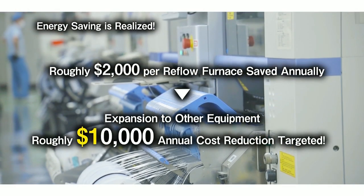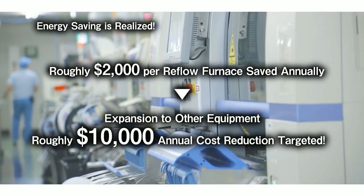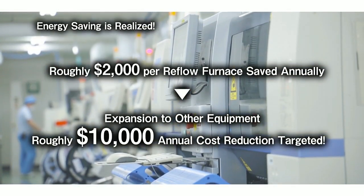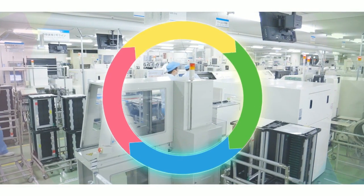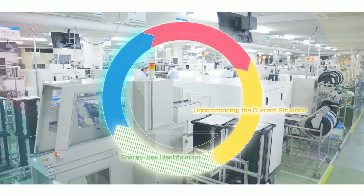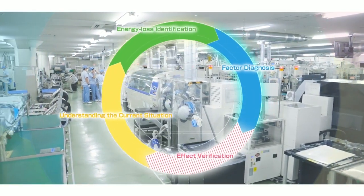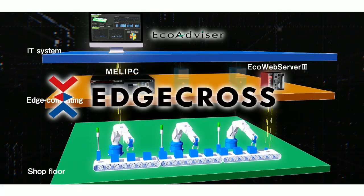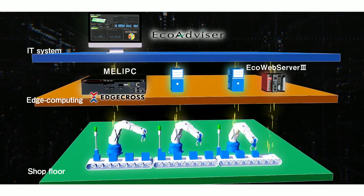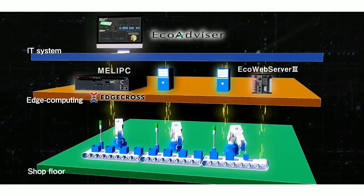Following the verified effect of this improvement, they are aiming for an annual energy saving of $10,000 by expanding the improvement to other reflow furnaces and equipment. EcoAdvisor totally supports the four processes and realizes continuous energy-saving activities. It supports edge cross and can utilize data from any piece of equipment or facility regardless of vendor or network.